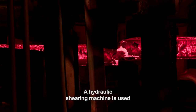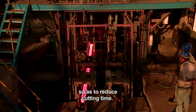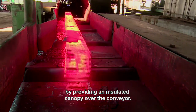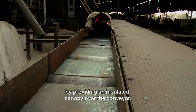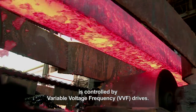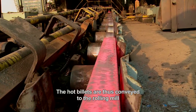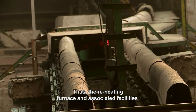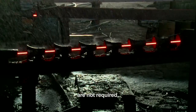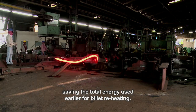A hydraulic shearing machine is used instead of a conventional gas cutter so as to reduce cutting time. Heat loss is further protected by providing an insulated canopy over the conveyor, and the speed of travel of hot billets is controlled by VVF drives. The hot billets are thus conveyed to the rolling mill at a temperature acceptable to rolling, making the reheating furnace and associated facilities no longer required, saving the total energy used earlier for billet reheating.